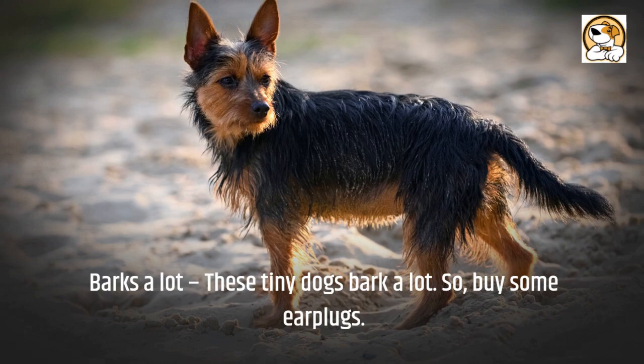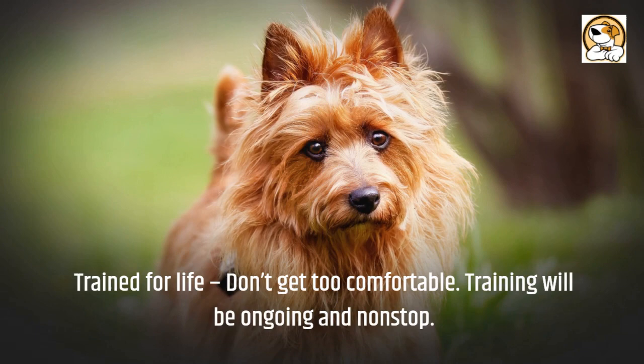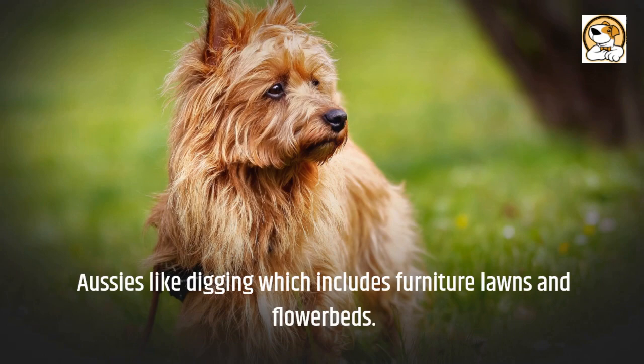Prey drive: you must be sure to keep your terrier on a leash if it chases small animals. Training will be ongoing and non-stop. Aussies like digging, which includes furniture, lawns, and flower beds.